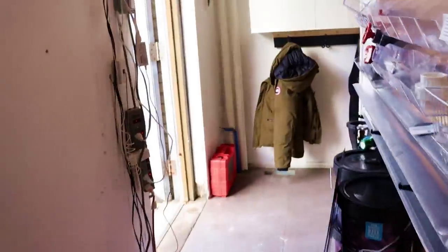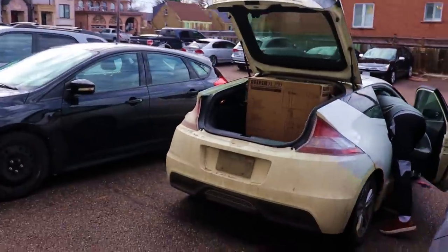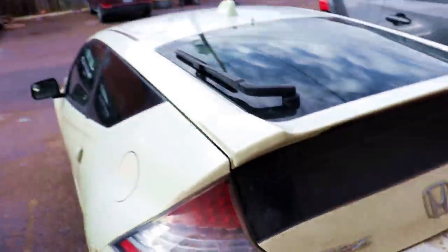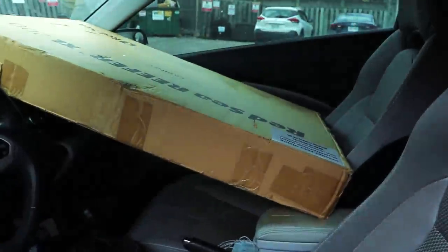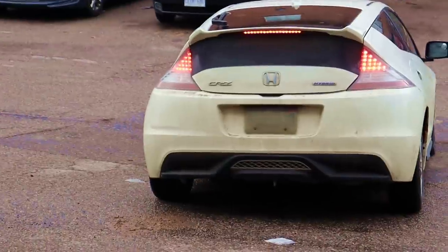Check this out - if you ever wondered if a Reefer 200 XL could fit, look at how tight this is. Dedicated Reefer. Look at this stand - that's some dedication, and it's manual. Fancy Reefer off to a good home. Bye.